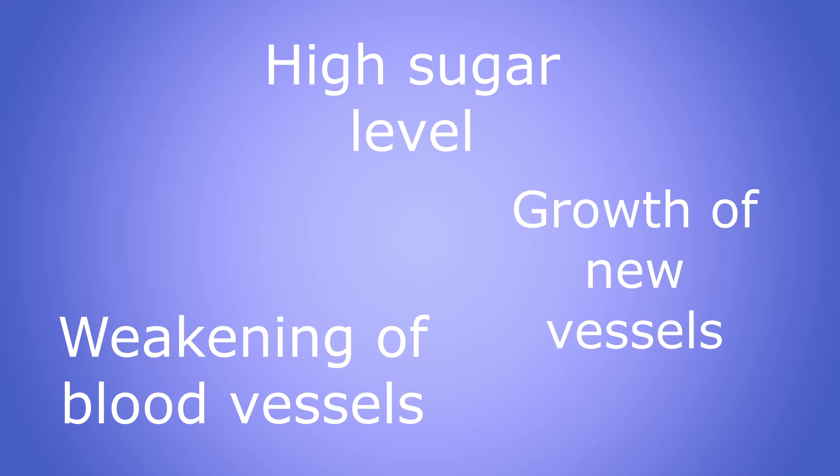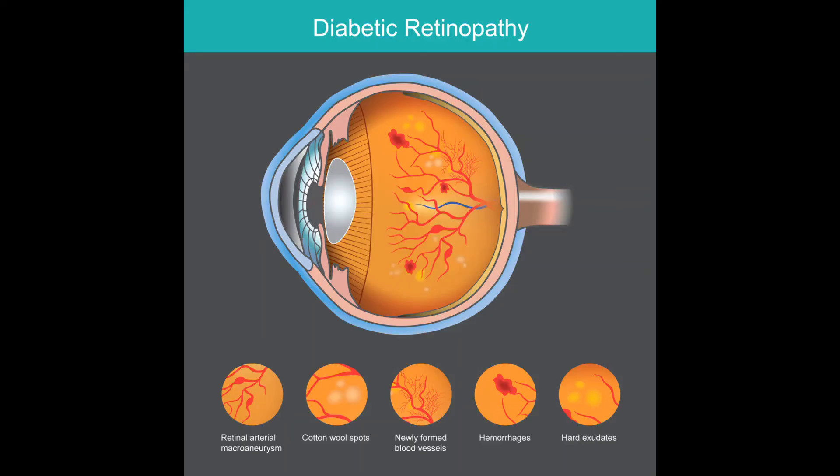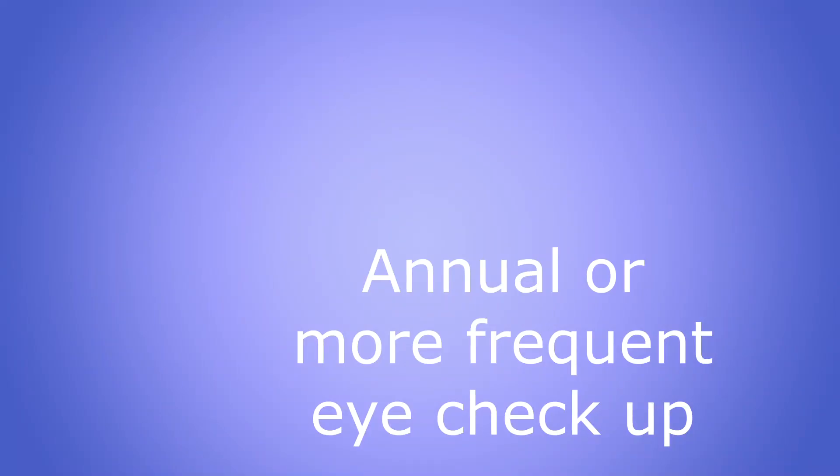The unfortunate part about this whole process is that it is painless and the patient may never really know what is happening unless the vision goes down dramatically. It may even be completely unnoticed if only one eye is affected, as it may be practically impossible to know that one eye is not seeing. Frequent eye check-ups will pick this up early and it can be managed early. The process is slow but sure.